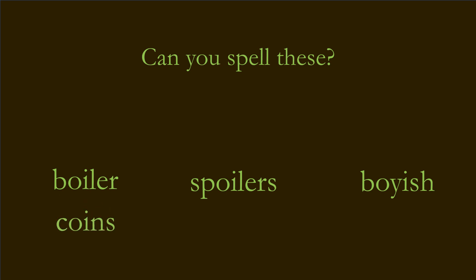The next one is 'oysters.' It's not always safe to eat raw oysters — I don't like them at all, actually. Here it is. The next one is 'broiler.' Some people use the broiler in their oven to make fish. Here it is.